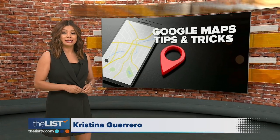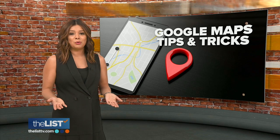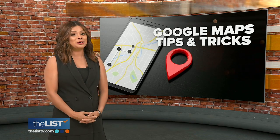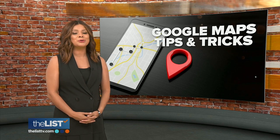For folks who are directionally challenged, Google Maps is life-changing. As long as you have your phone, you can go anywhere and never get lost. And now it can do even more. Jimmy's guiding you through it with tips and tricks from Google Maps.